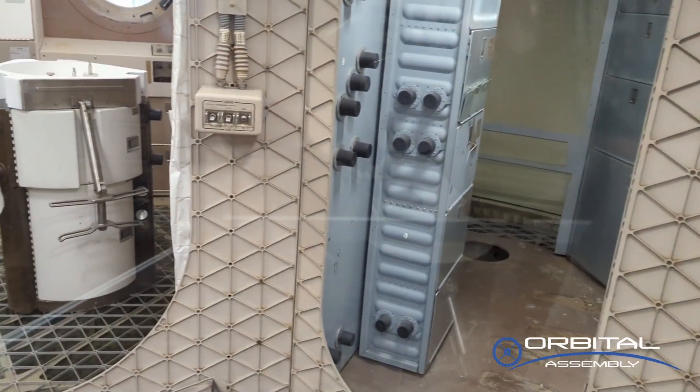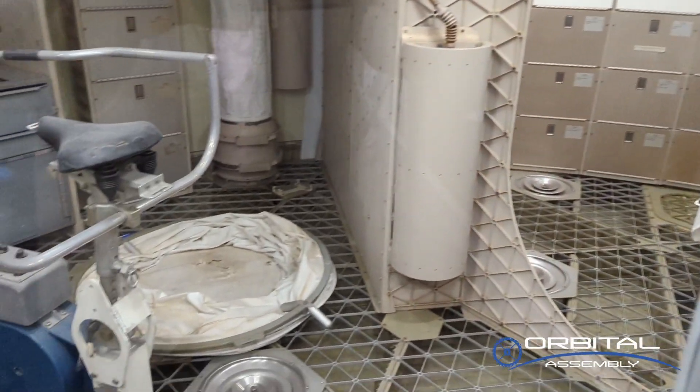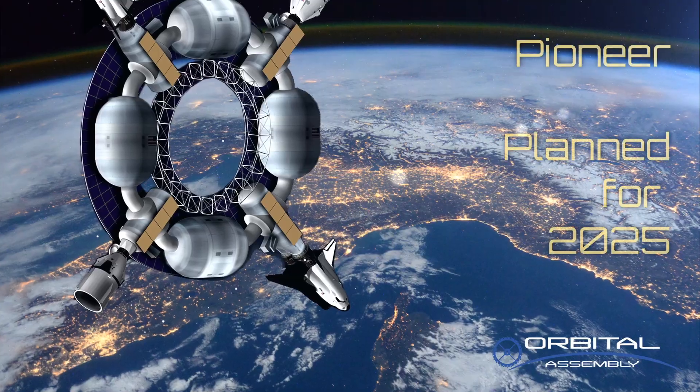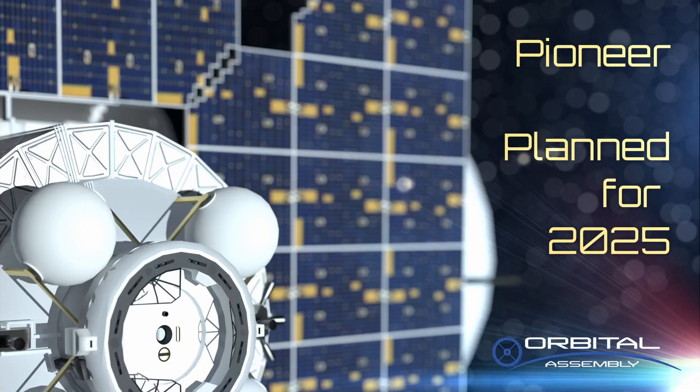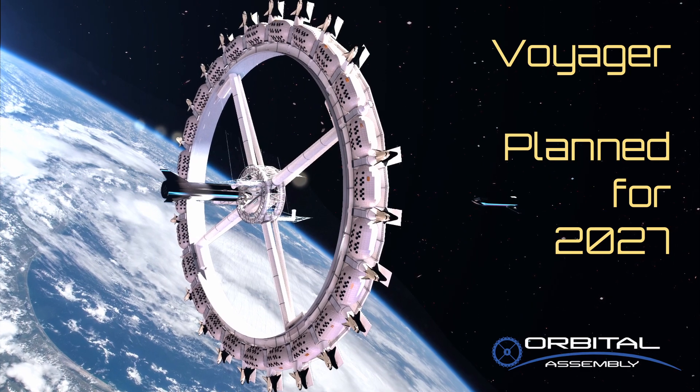While Skylab's useful life was only a couple of days, the company that made this tank, General Dynamics, is still making these exact same pressure tanks today. Starting with Skylab to International Space Station to the programs happening right now, there are vendors that have developed technology over decades that is now available for commercial off-the-shelf use. And that is making it possible for Orville Assembly Corporation to build the largest space stations with the most capabilities that have ever been seen.